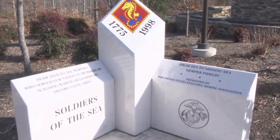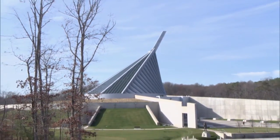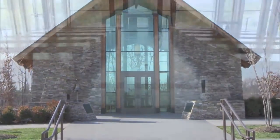The National Museum of the Marine Corps sits on 135 acres, with walking trails and Semper Fidelis Memorial Park, and a beautiful stone, timber, and glass wall chapel.